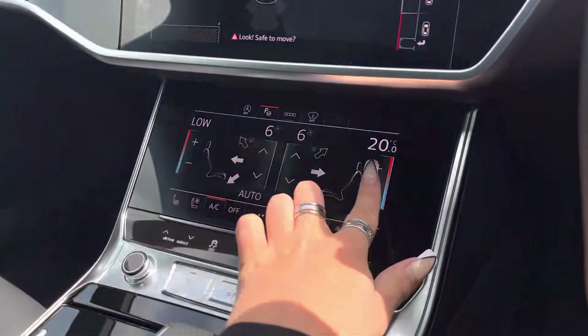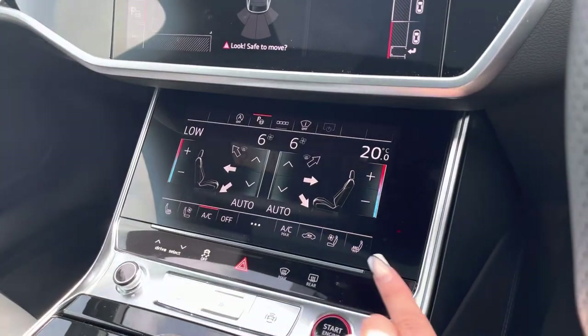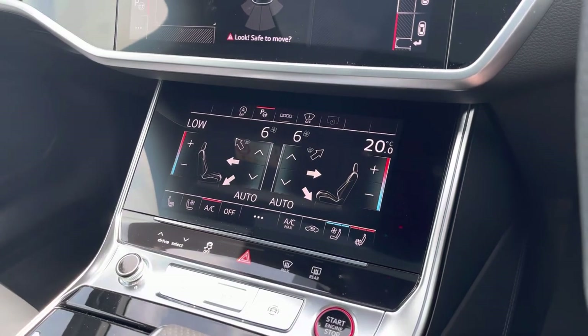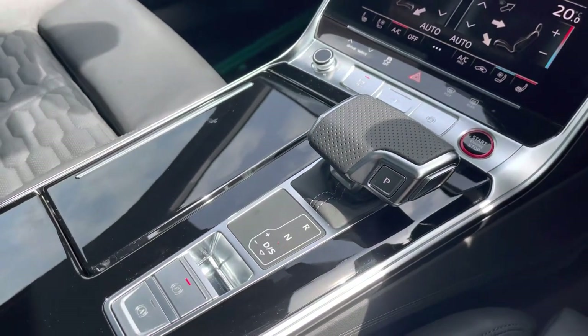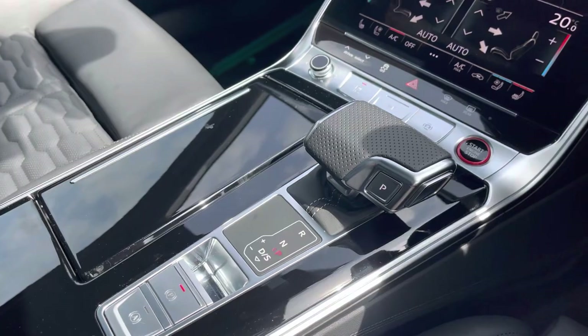4-zone deluxe climate control means there'll be absolutely no arguments about the temperature in this car. Heated seats as well as ventilated seats, perfect as an added luxury for those winter and summer months. Keyless go, Tiptronic gearbox, and electromechanical parking brake all combine to make driving as easy as possible.